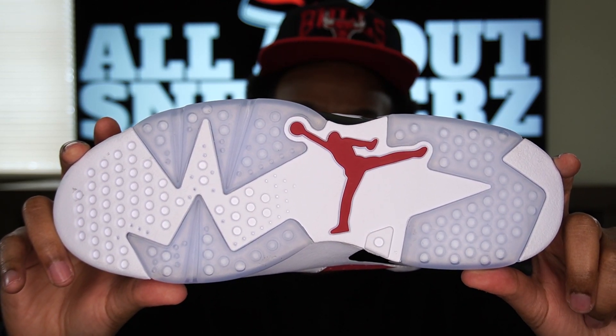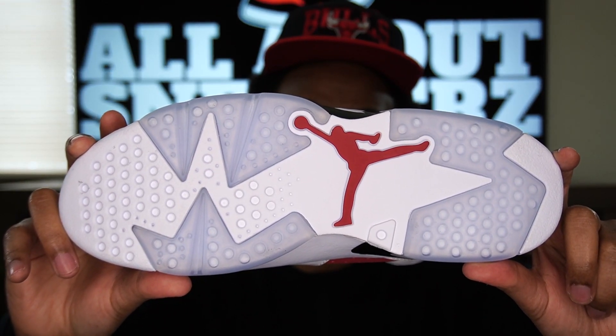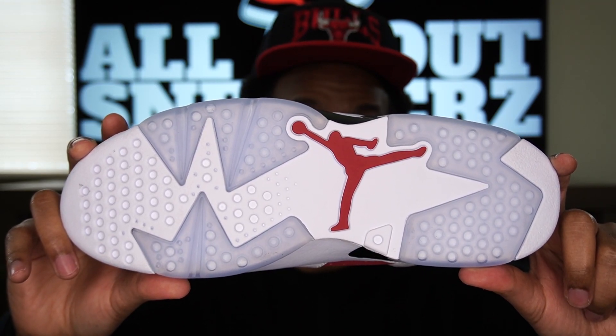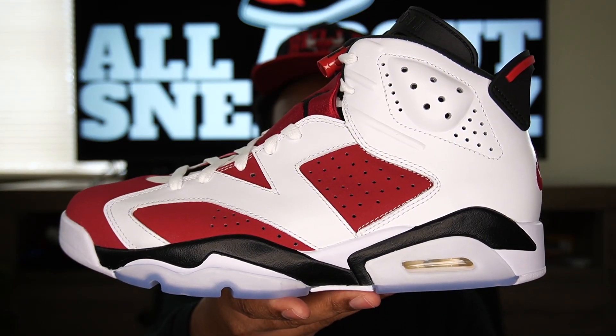For me, I will be keeping one pair on ice and I plan to rock another, so yes — a double up on these again is a must. Hopefully my pair stays like this, but we know that's far-fetched. Wishful thinking.